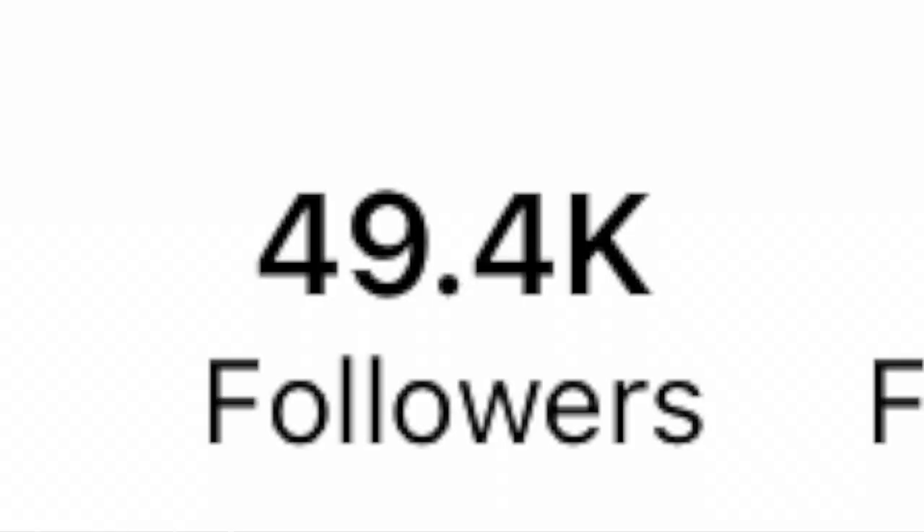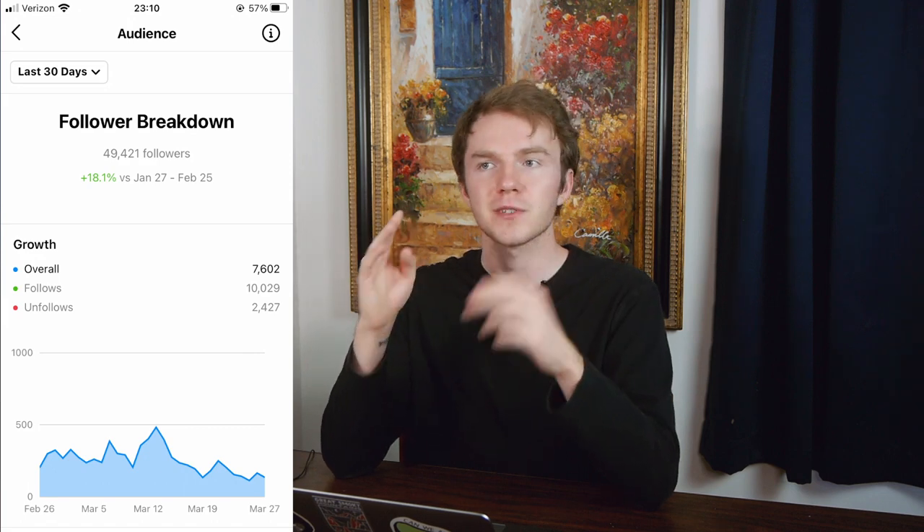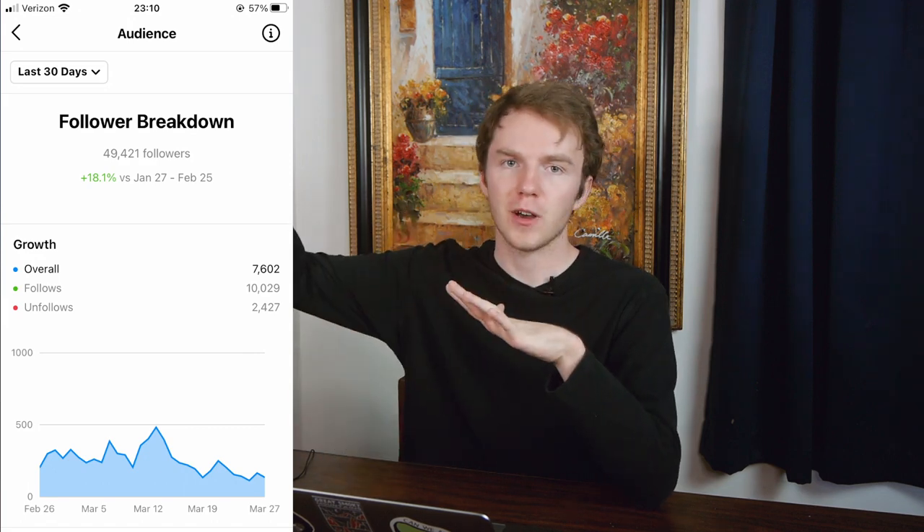The benefit of this side hustle is that you can grow your own audience that will care about what you have to say and what you have to sell. When I post on my Instagram page, whatever I have to say shows up on 48,000 people's phones. Another great thing is it never really stops growing — every single day I'm getting about 200 to 300 new people. It's kind of an exponential growth. Over time, your Instagram page could get really big and you could make a full-time living off of it.